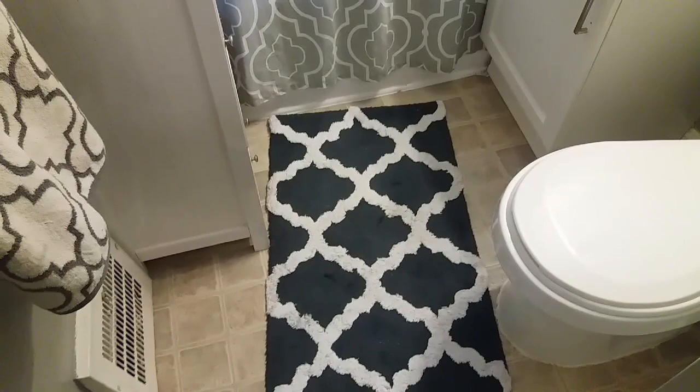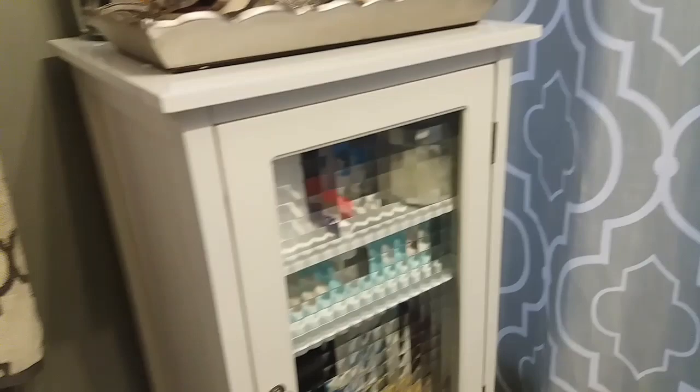Coming out of the bathroom, this rug actually came from the same store as the beautiful picture, and it cost me three dollars. It's a dark gray and white trellis print.